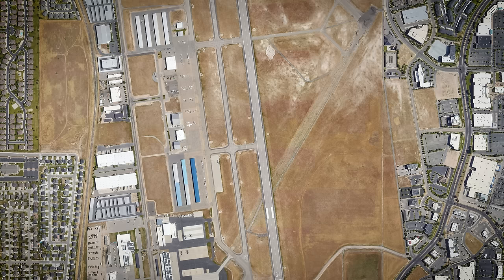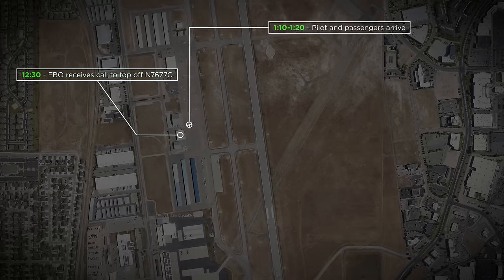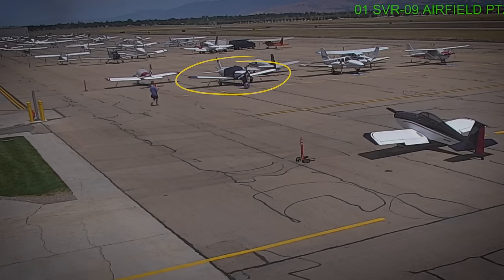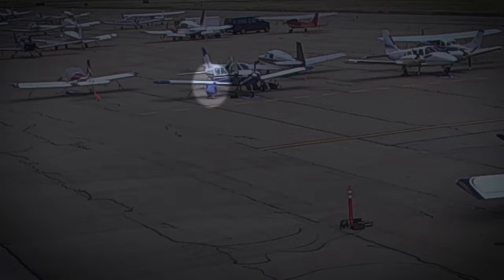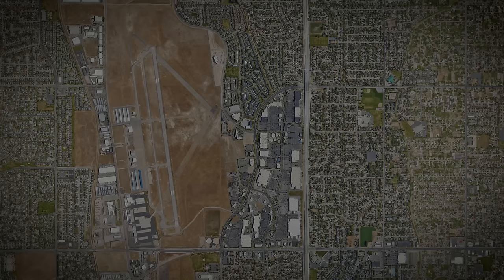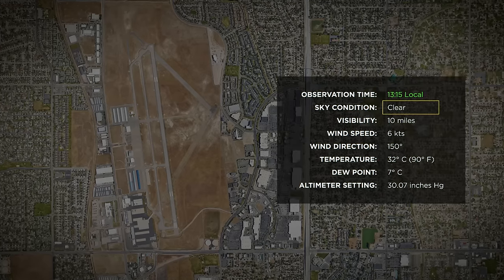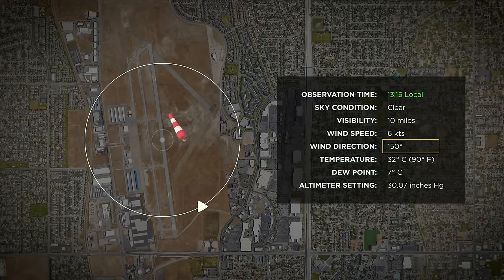At around 12:30, the FBO receives a call to top off the airplane with fuel. About half an hour later, between 1:10 and 1:20 p.m., the pilot and passengers arrive at the airport, and a security camera captures them as they reach the airplane. The video appears to show the pilot performing a pre-flight inspection. The automated weather observation at 1:15 p.m. shows clear skies, 10 miles visibility, and the wind at 6 knots with a wind direction of 150 degrees.